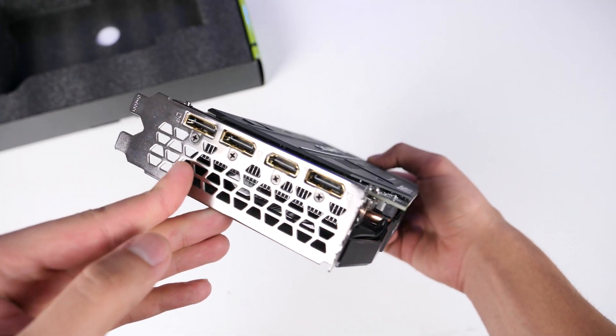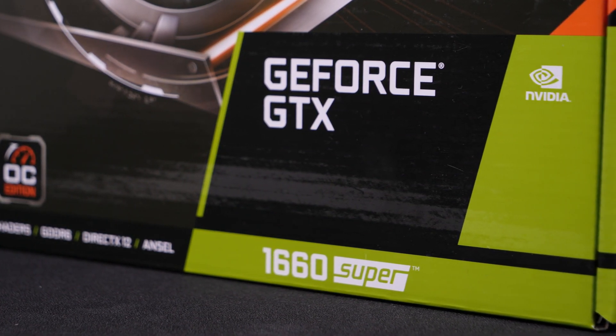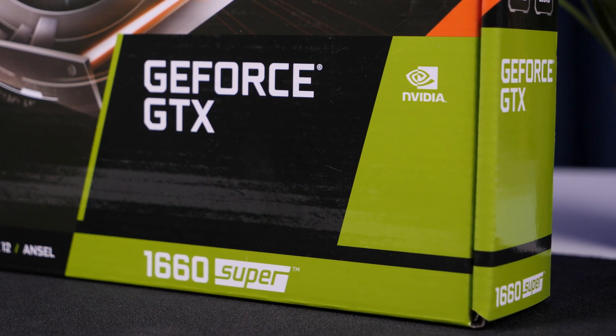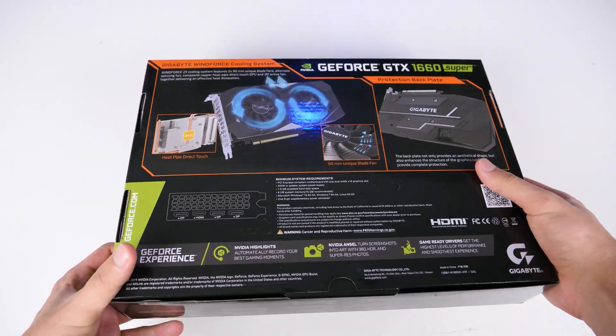There are no problems with noise, compatibility, and stability. That's why we've chosen this graphics card. But if you want to save some money, we wouldn't recommend buying something lower in class than the 1650 Super, RX 580, or RX 5500 XT.